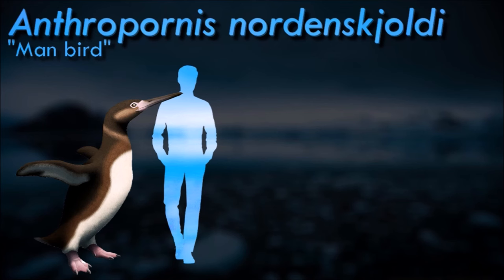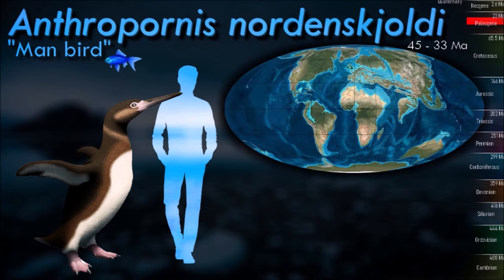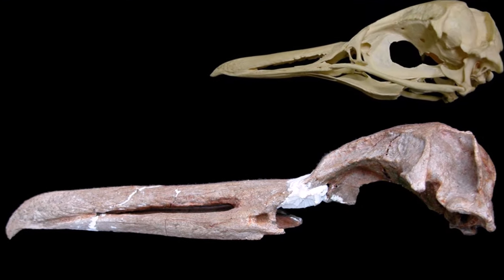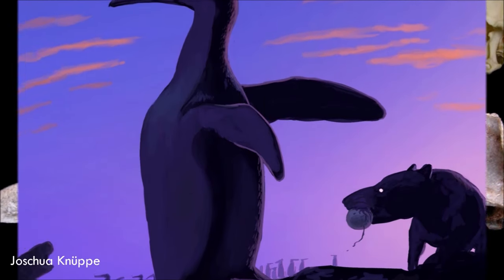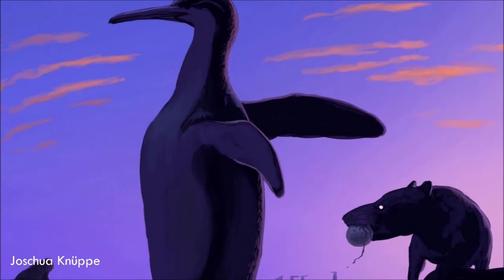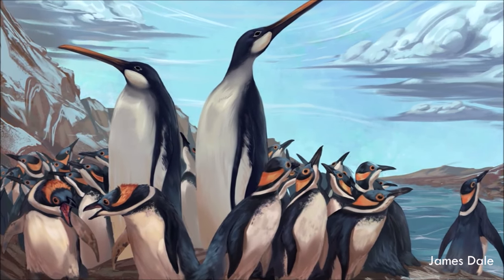Anthropornis reached 1.8 meters in length from the tip of the beak to the tip of the tail, and over 100 kilograms in weight. Fossils of it have been found in the La Meseta formation on Seymour Island off the coast of Antarctica and in New Zealand. By comparison, the type species, Anthropornis nordenskjoldi, had a bent joint in the wing, probably a vestigial trait from its flying ancestors.